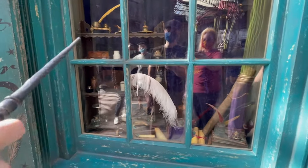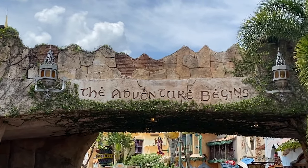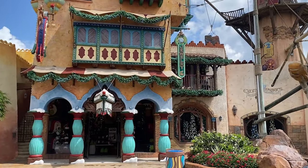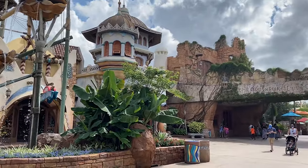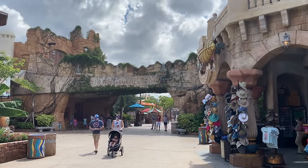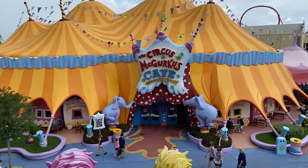Typically when we look at the parks, it will be one of the main two — Islands of Adventure or Universal Studios Florida — and when Volcano Bay is open, it will also have early park admission. During some of the busier times of year, you can see both main parks open for early park admission, so just keep that in mind as you plan your Universal Orlando vacation.